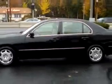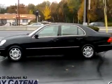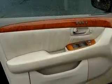in-dash CD changer, power sunroof, leather upholstery, keyless entry, side airbag system, tilt steering wheel, and much more.